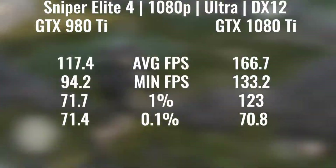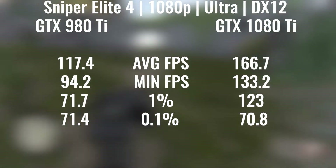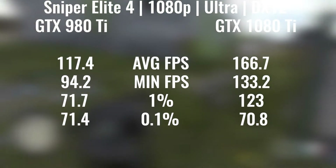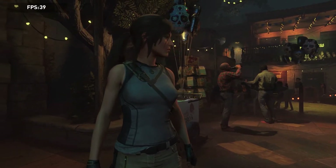We have Sniper Elite 4, which was another big increase from 117.4 FPS — just below the 144Hz number on my monitor — all the way up to 166.7 FPS, almost matching the monitor's refresh rate on the minimum, although the 0.1% lows and the 1% lows were a bit lower.